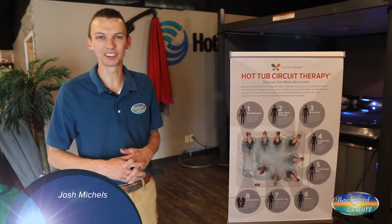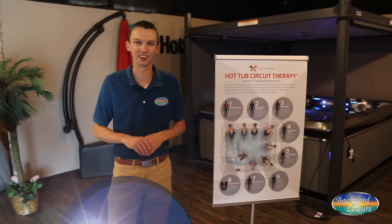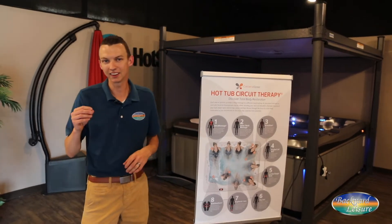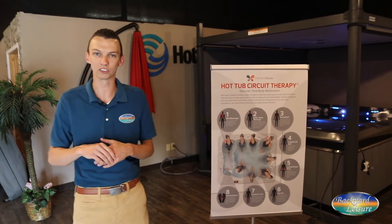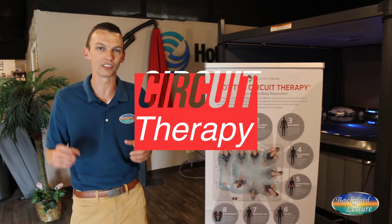Hey everybody, I'm Josh at Backyard Leisure. We're located in Terre Haute, Indiana and Springfield, Illinois. We're a wellness-focused company, and I just want to familiarize you with a term that you may hear if you're talking to one of our wellness consultants — and that term is circuit therapy.